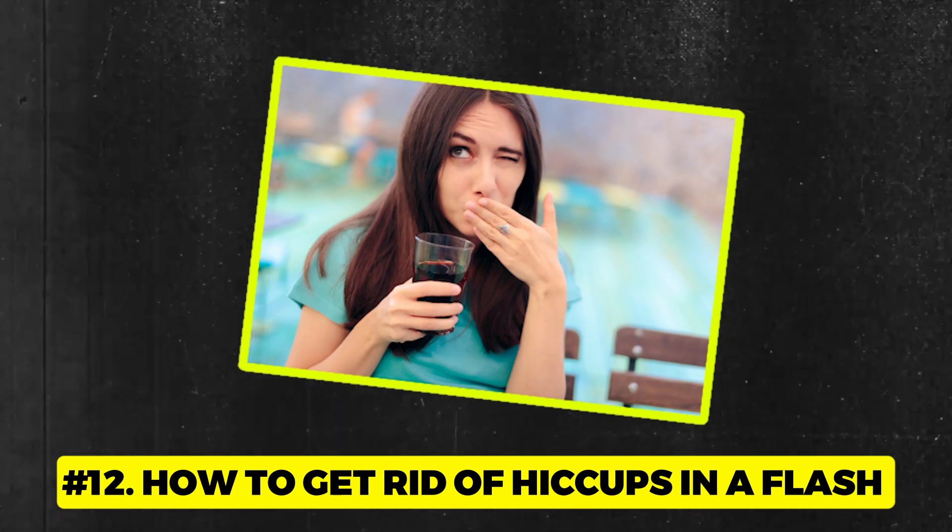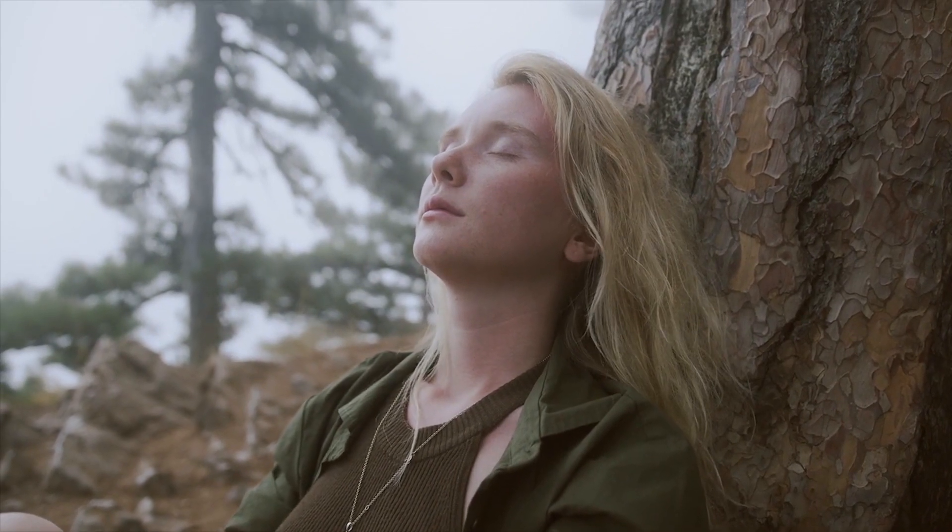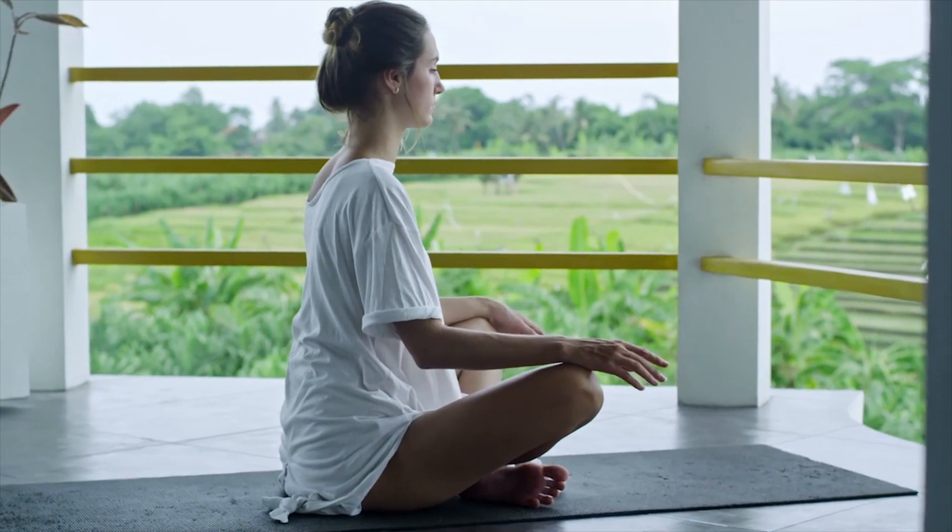Number 12: How to get rid of hiccups in a flash. Imagine this — you're in mid-conversation laying down some epic stories when suddenly those cheeky hiccups decide to join the chat. Classic party crashers. Here's a breath of fresh air: the key to evicting those unexpected guests lies right in your lungs. Simply take a profound, deep breath filling those lungs to maximum capacity, and then smoothly breathe out. This little lung workout helps reset your diaphragm, the main culprit behind those hiccups. Inhale, exhale, and show them the exit.